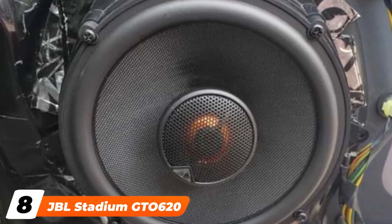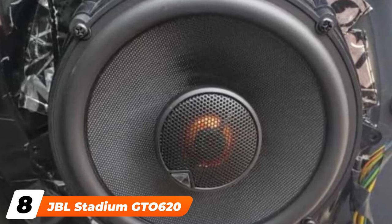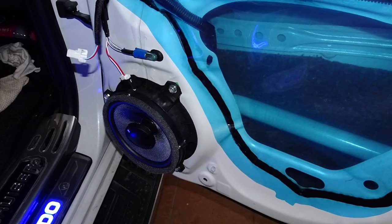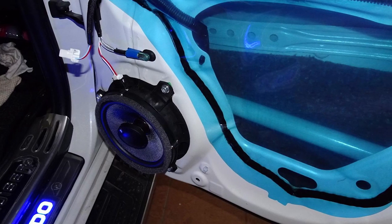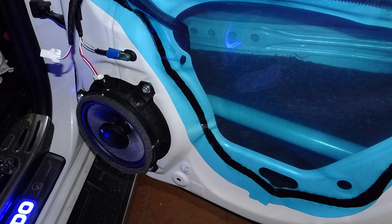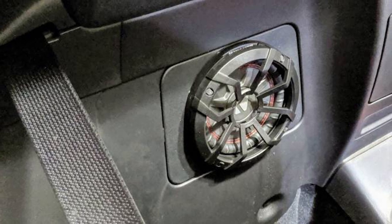The number 8 position is held by the JBL Stadium Gita 620. If you are looking for the best component car speakers for bass, go for the JBL Stadium Gita 620 component speaker system. These are some of the best bass car speakers with carbon injected plus-one cones which are larger than others in their size class, allowing them to create more bass.